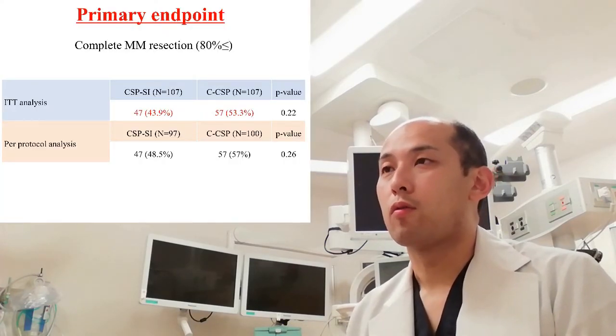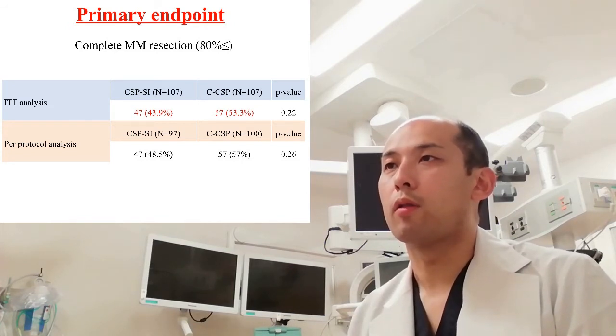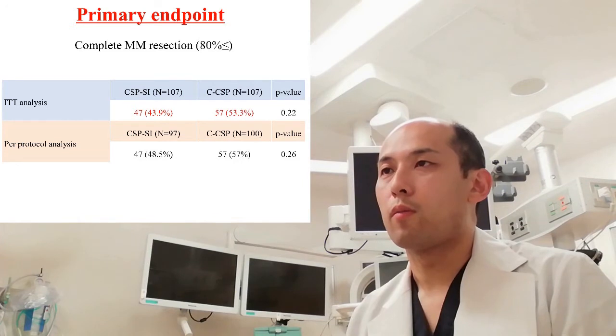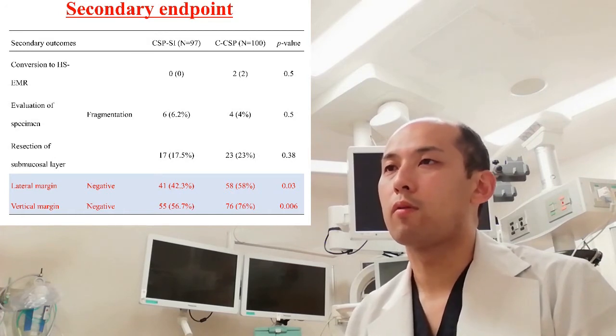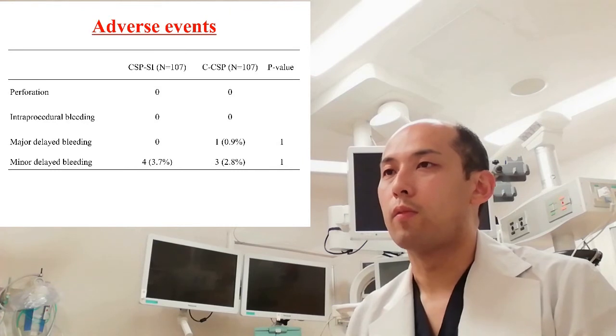Then, what happened? The rate of complete muscularis mucosal resection was 43.9% in the CSP-SI group and 53.3% in the C-CSP group, which was statistically insignificant, indicating the submucosal injection did not improve the quality of resected specimens of CSP in terms of resection depth. We evaluated other outcomes as secondary endpoints. Among them, the rates of negative lateral and vertical margins in the CSP-SI group were significantly lower than those in the C-CSP group. This was really unexpected. For safety, there was no polypectomy-related major bleeding or perforation.